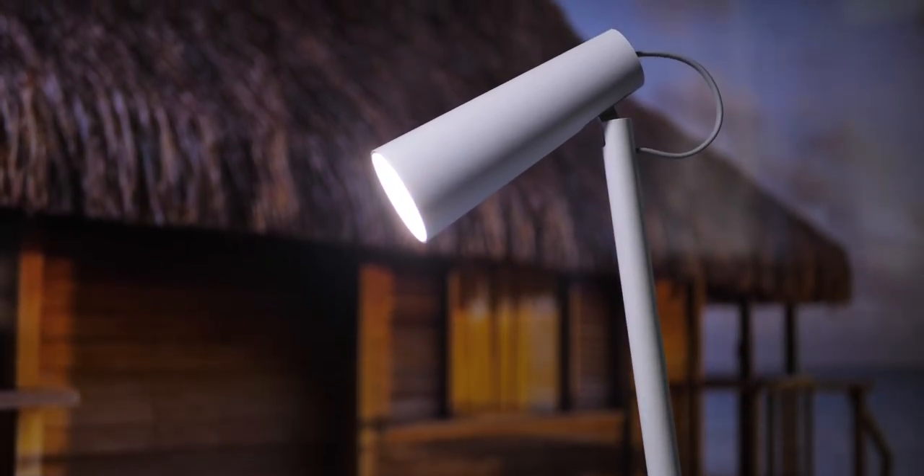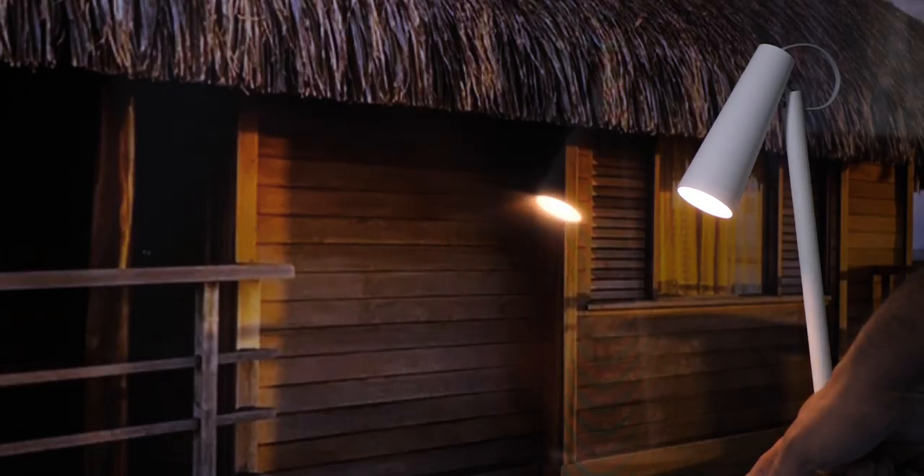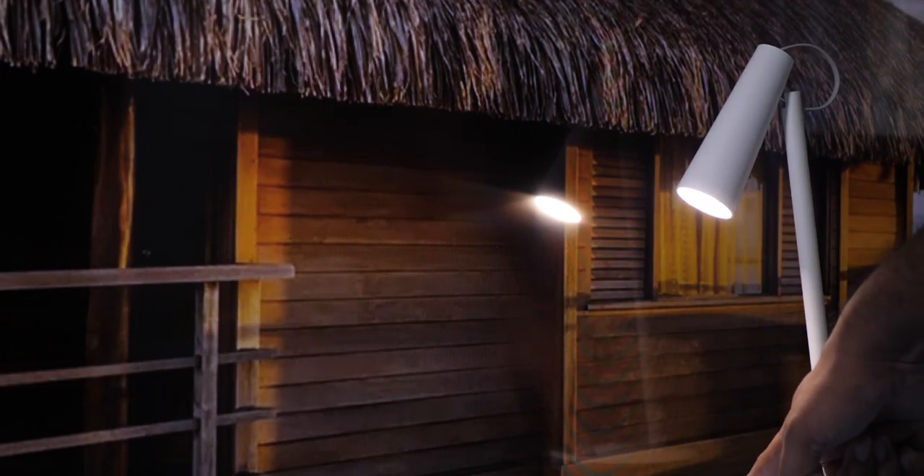If you want a lamp for your room desk, you can use the best rechargeable LED. You can use this LED light for your desk.